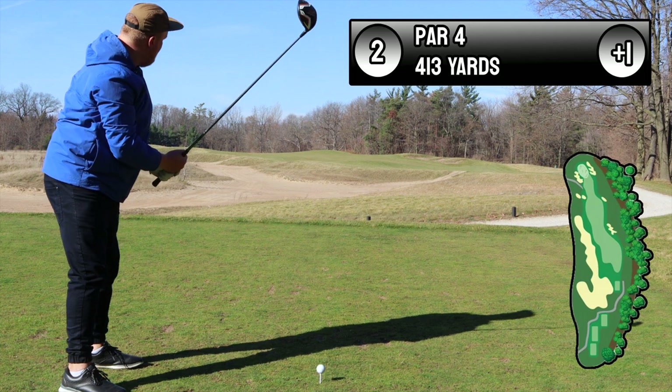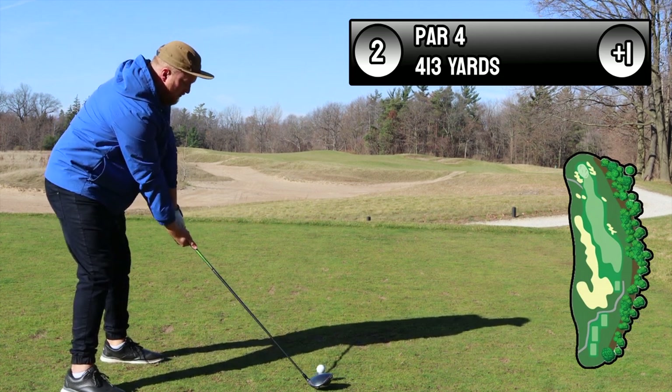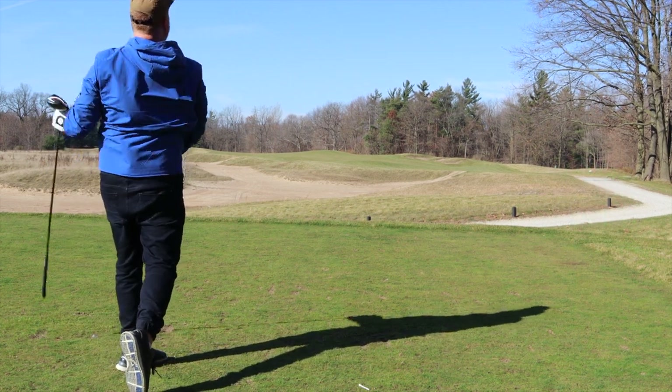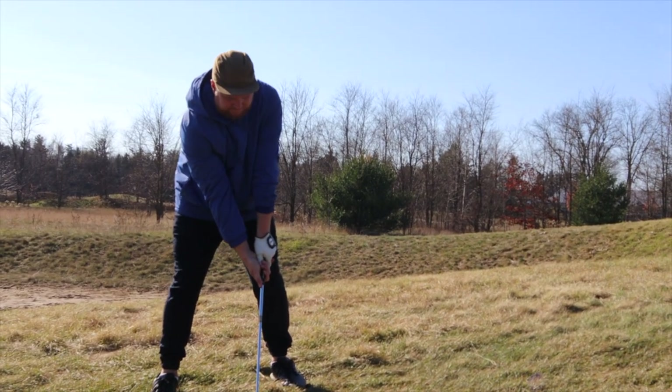Second hole — now we're getting more serious. It's a 413-yard par four and it's all carry off the tee. After carrying literally two acres of waste bunker, I've left myself a pretty long seven iron out of this long brush.